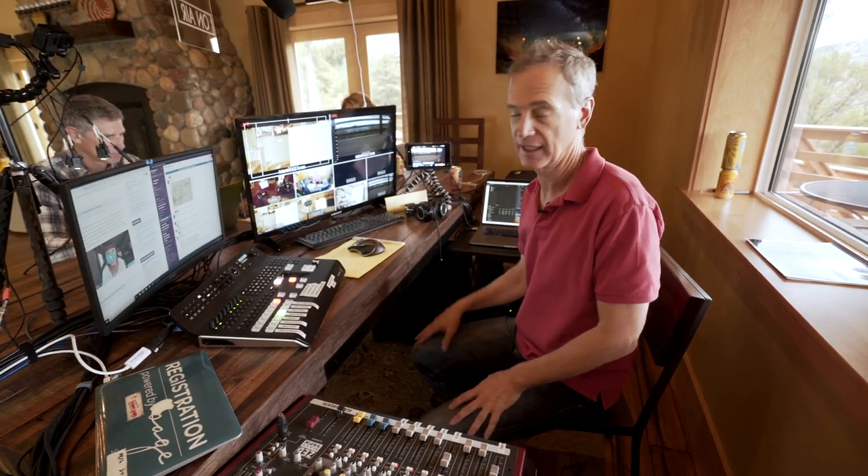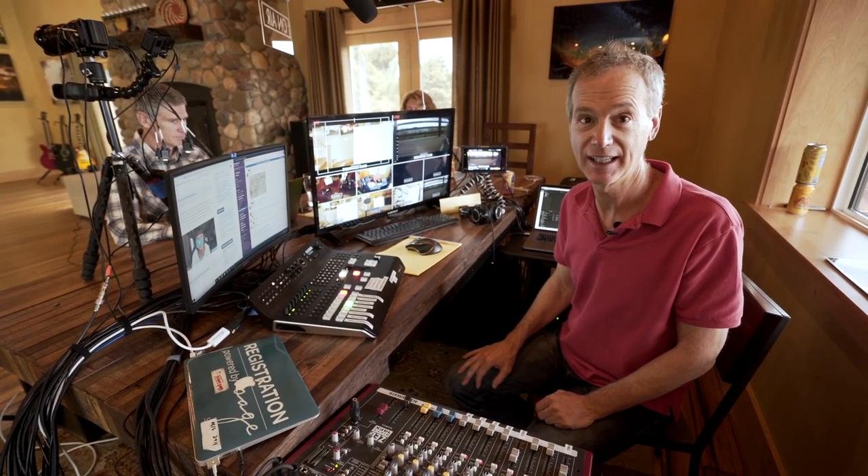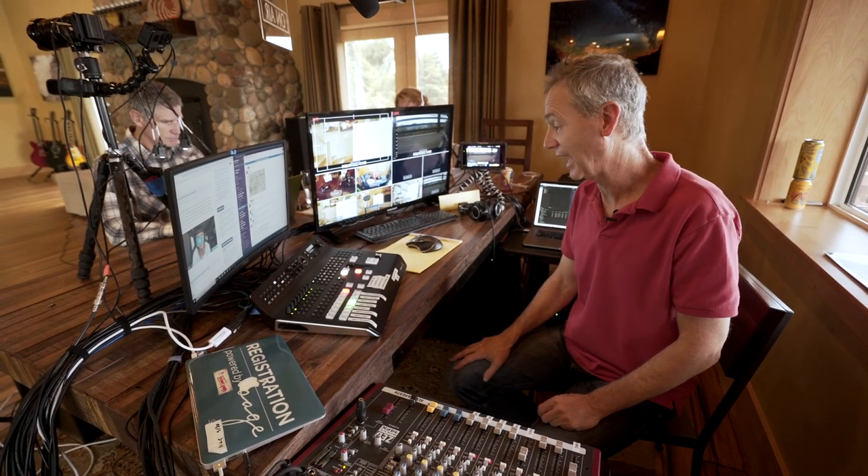One of the questions people had is: do you need this level of technology? And you absolutely don't. I've done live broadcasts just holding my phone up, or actually putting my phone in a GorillaPod — and that's really all you need. You don't need all this stuff. We just have the capabilities of doing it, and sometimes it's fun to go really big, and that's what we've done with this broadcast.